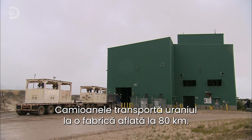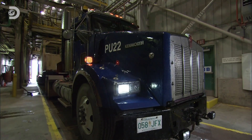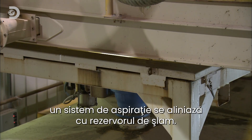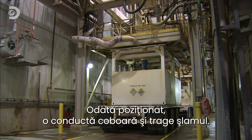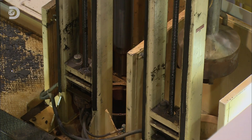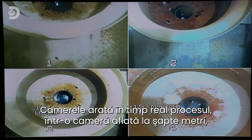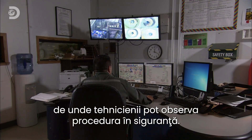Trucks then transport the uranium ore slurry to a mill 80 kilometres away. At the offloading facility, a vacuum system aligns precisely with the slurry tank. Once in position, a vacuum pipe drops into the tank and suctions up the slurry. Cameras provide a live feed of the unloading process to a control room seven metres away, where the technicians can observe the procedure in safety.